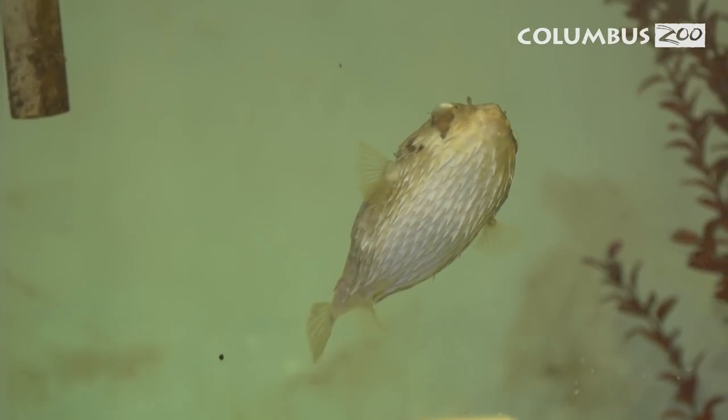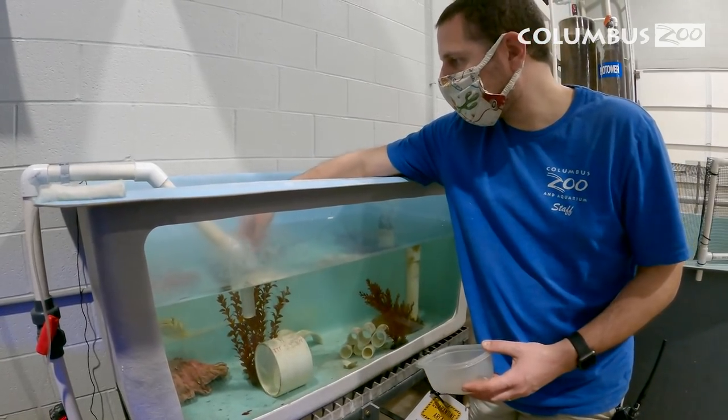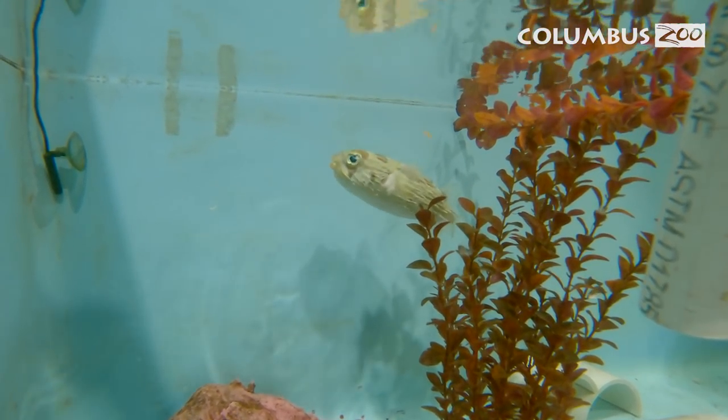A lot of people don't realize that fish really do have their own personalities. Dil especially — he identifies with us keepers and he'll come right up to the surface of the habitat. Fish are really cool just in general. They do have really distinct personalities.